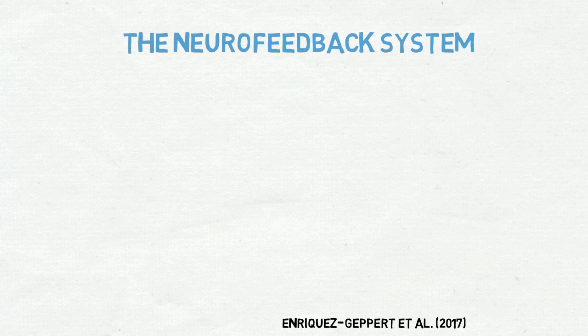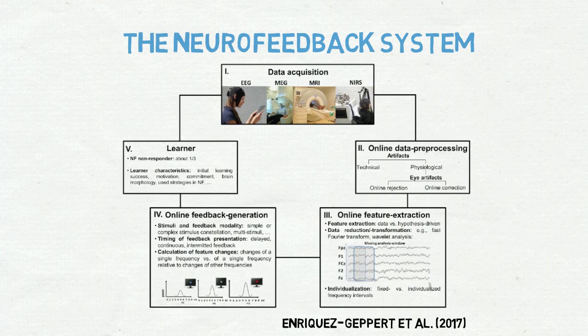Neurofeedback as a system consists of several processing steps: data acquisition, online data preprocessing, online feature extraction, online feedback generation, and the learner him or herself. In the following, we will talk about each of them in turn.